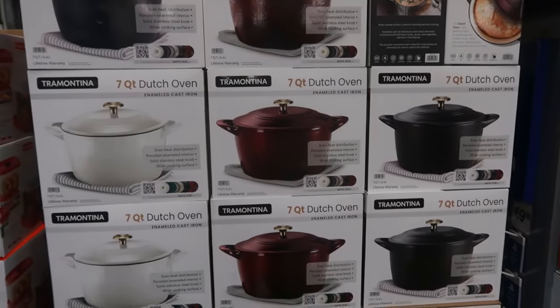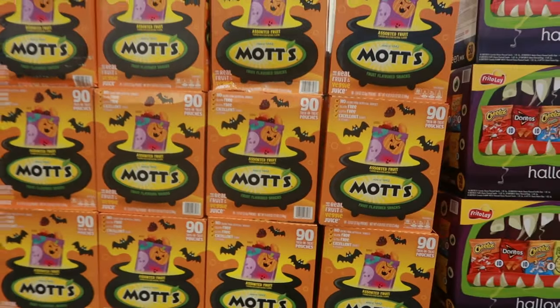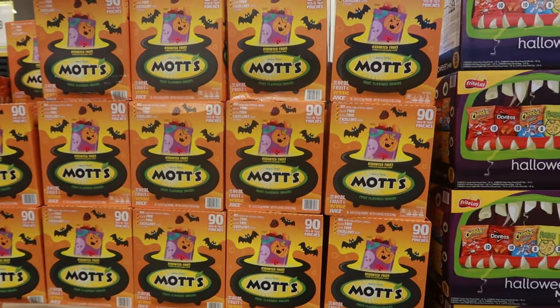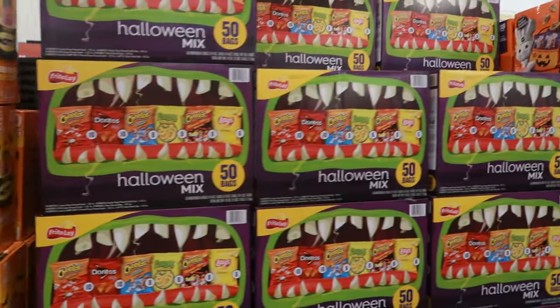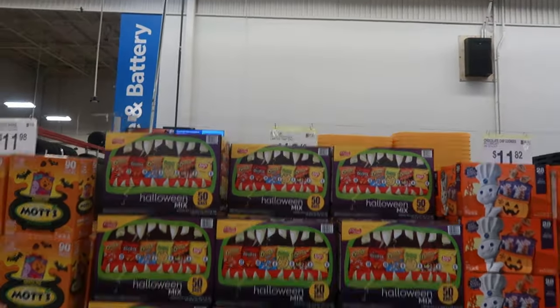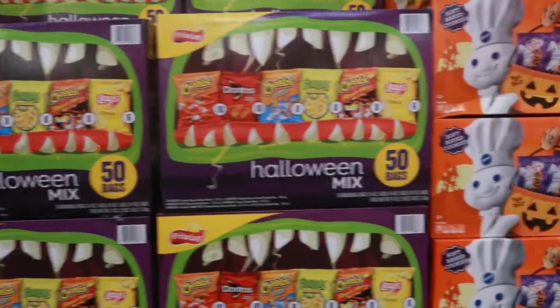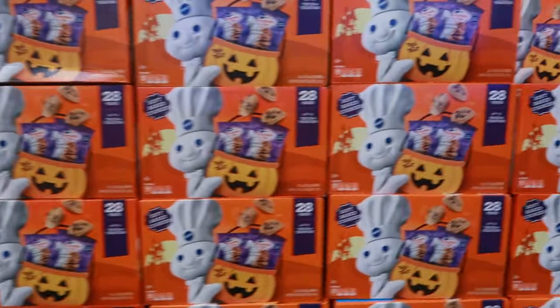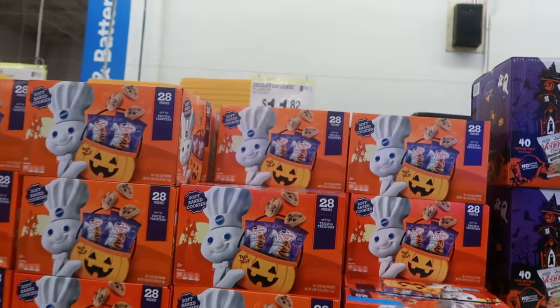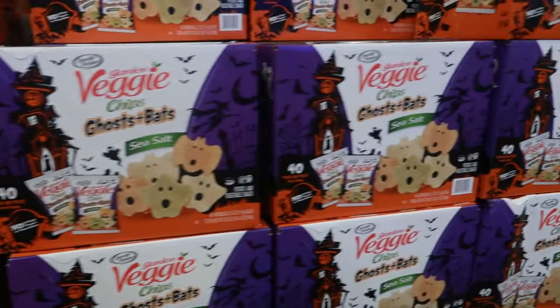Those are so pretty and they have a lifetime warranty. The Mott's 90 pouches are $11.98. You've got the Halloween mix right here — 50 bags in there. 28 pouches right here are $11.82.